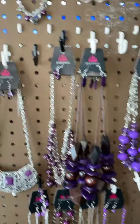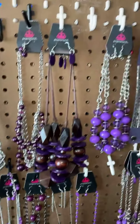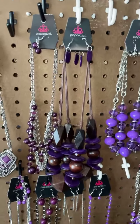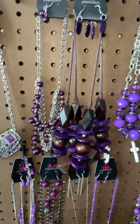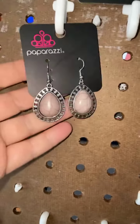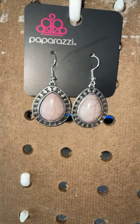Hello! I am Melissa from Classy Glitz by Melissa. I'm an independent Paparazzi consultant and I'm going to show you some fabulous pieces of five dollar jewelry. Everything's just five dollars, everything's lead and nickel free. It's a speed show, so we're going to look quick.